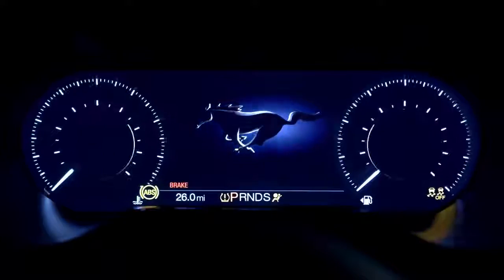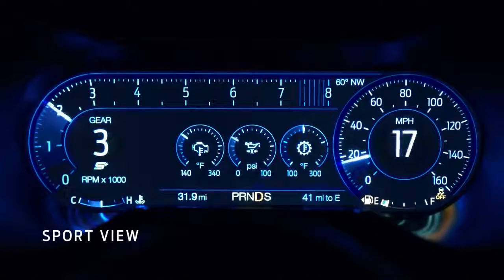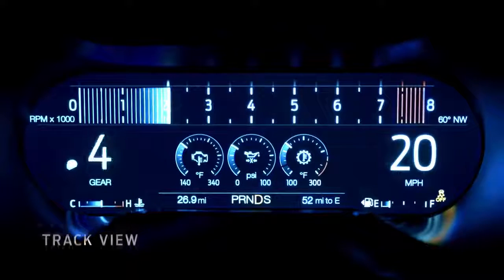The big new thing we have in the interior is our digital cluster. You can customize it like crazy. We have three different views: Sport view, which shows you the engine speed; Classic Mustang view, which has two barrels; and then Track view, which just makes things simple.